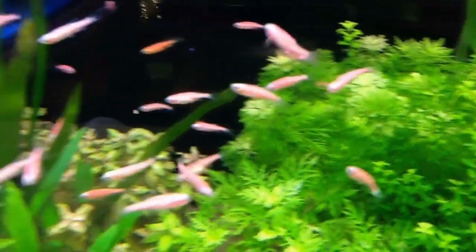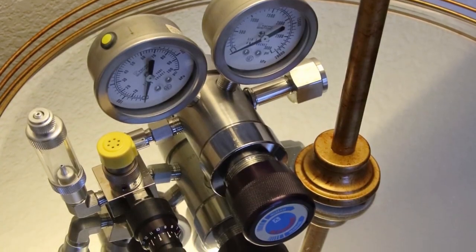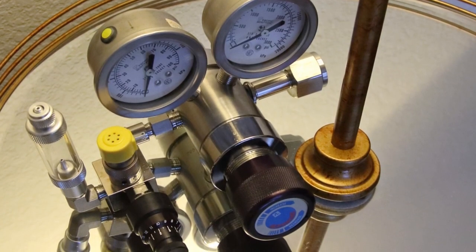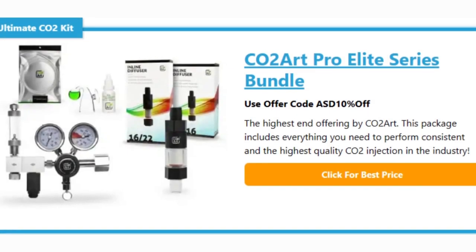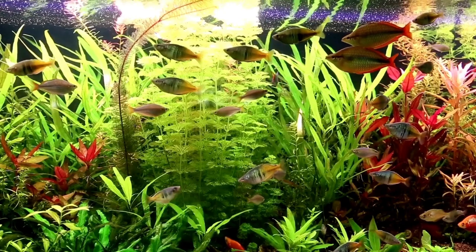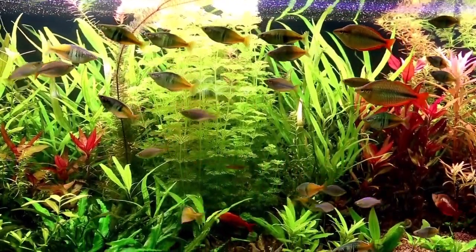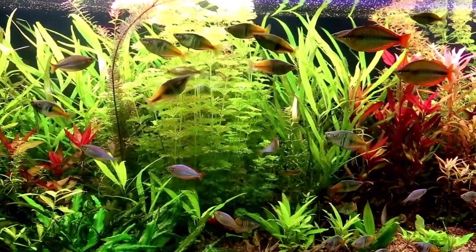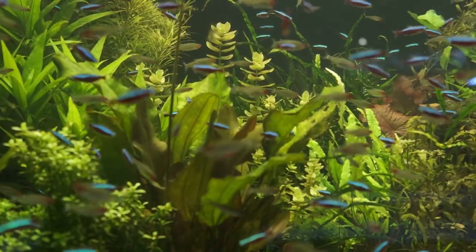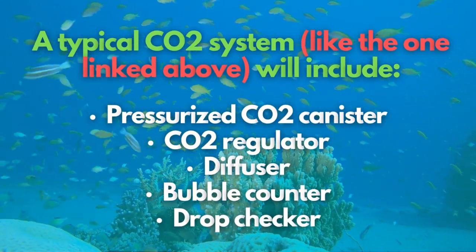Since we're talking about plants, carbon dioxide is essential for them to live and grow. Unfortunately, the levels need to be higher to promote the dense, lush growth aquarists seek. You must set up a pressurized system to maintain perfect CO2 concentrations in your planted aquarium. These systems are great for maintaining CO2 levels within a safe range and creating optimum plant growth in the aquarium.